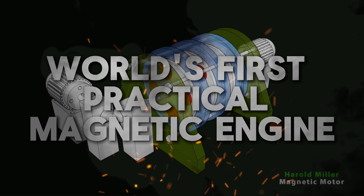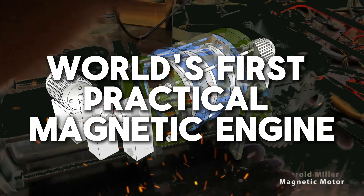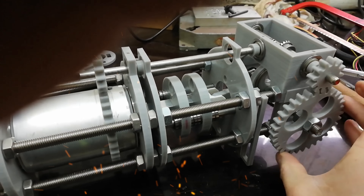Hey everyone, welcome to the channel. We bring you videos about free energy devices that could change the world, but always make sure to thoroughly research claims first.